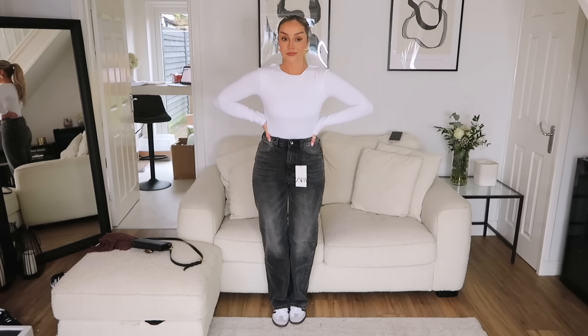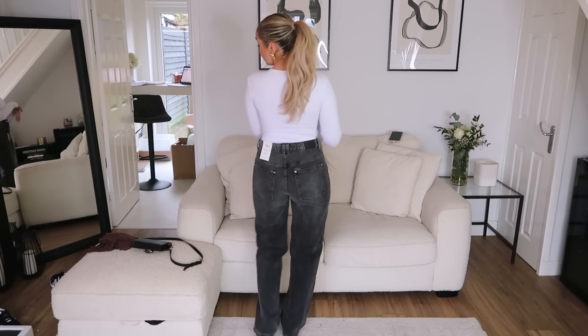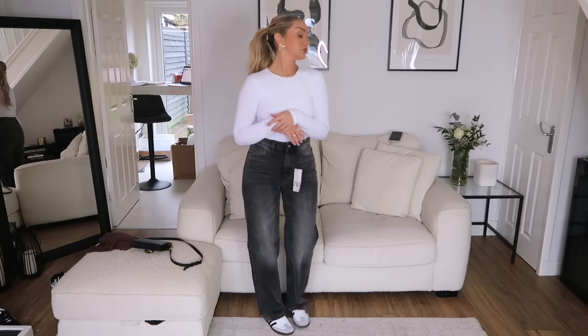Next up, moving on to jeans. I picked up three pairs - I'm on the quest for some really nice-fitting jeans because admittedly I don't really go for jeans on a day-to-day basis. The first pair is a black faded wash, which looked stunning on the website - I had high hopes. These are the regular fit high rise and I got them in a 10, but they are so tight, just not comfy at all. At £35.99, they weren't for me - I felt really uncomfortable, so maybe I need a 12 in those.